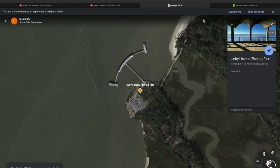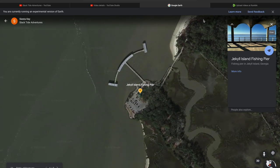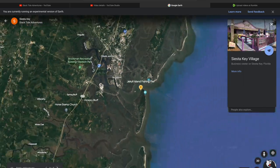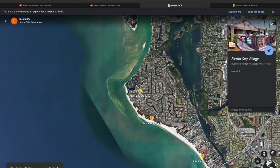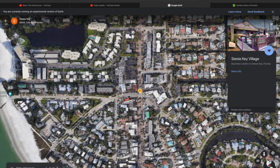Now let's get started. Today we're leaving our base of operations in the Golden Isles of Georgia, specifically the Jekyll Island fishing pier. We'll work our way southwest from Jacksonville through Ocala, Florida, until we pick up Interstate 75 just outside of Tampa.